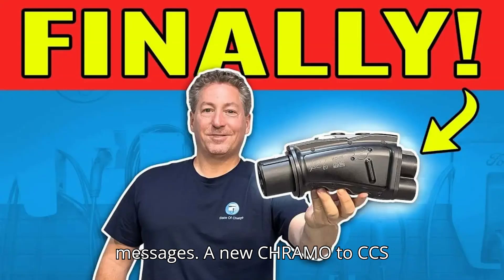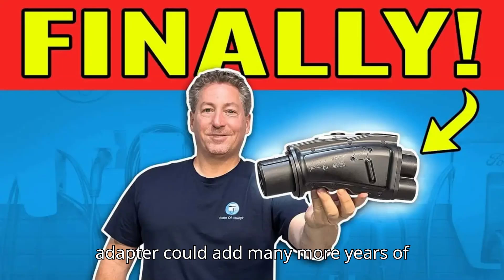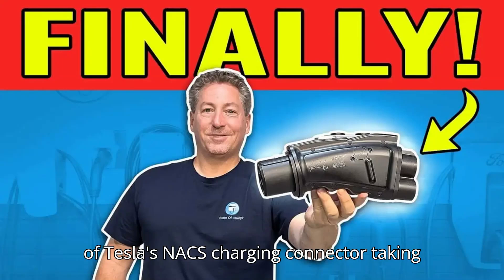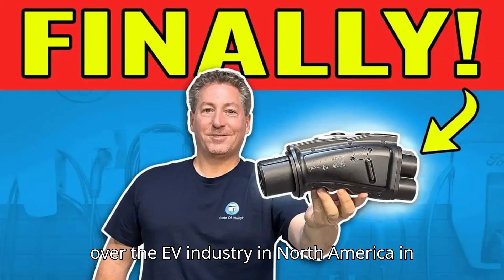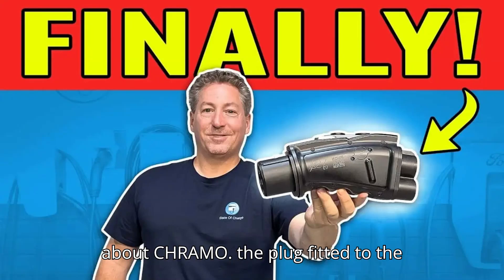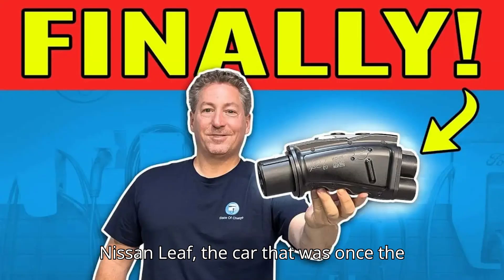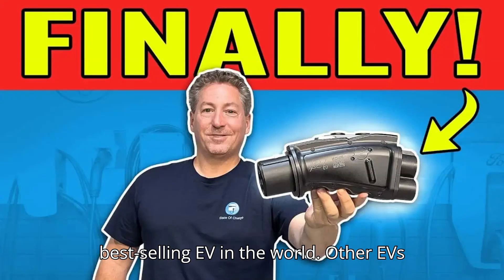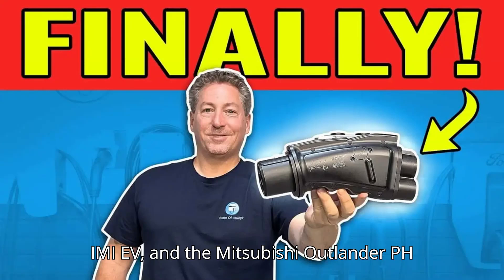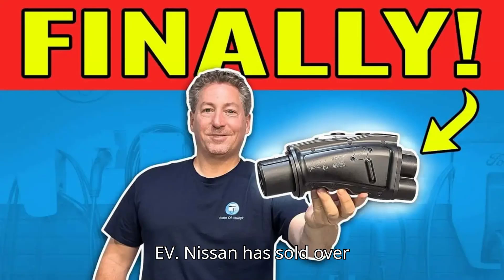A new CHAdeMO to CCS adapter could add many more years of driving to your Leaf. With all the talk of Tesla's NACS charging connector taking over the EV industry in North America in the years to come, it's easy to forget about CHAdeMO, the plug fitted to the Nissan Leaf, the car that was once the best-selling EV in the world. Other EVs that use the connector include the first-gen Kia Soul EV, the Mitsubishi iMiEV, and the Mitsubishi Outlander PHEV.